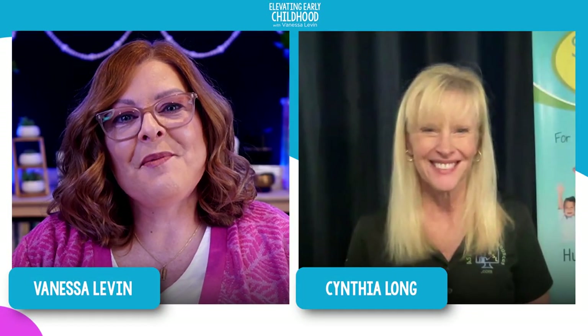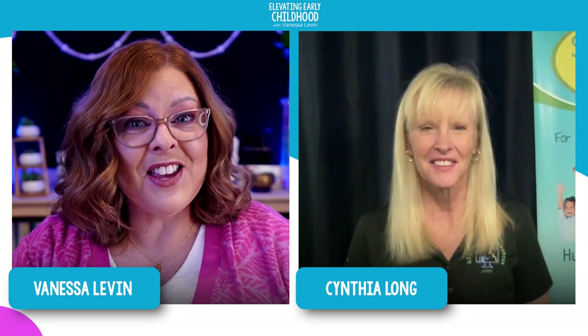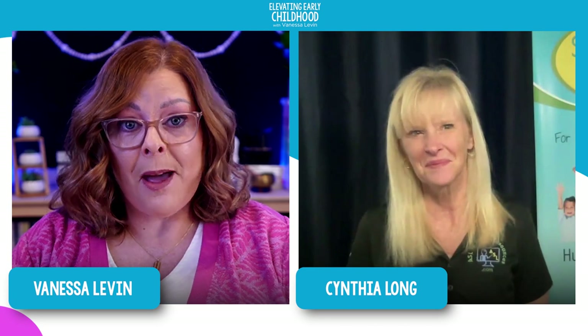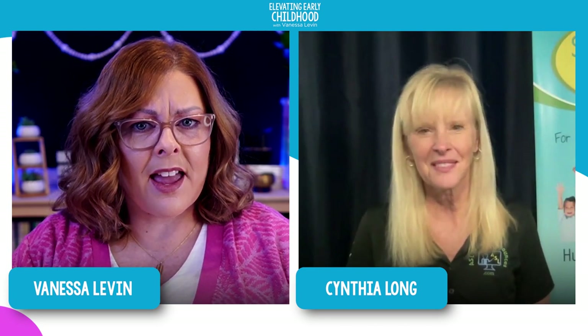I am so excited to have you here on the podcast today. Thank you for joining us. One of the reasons I thought you'd be a great fit for the podcast is because I believe that using ASL or American Sign Language in the classroom has many, many benefits.